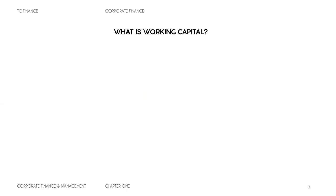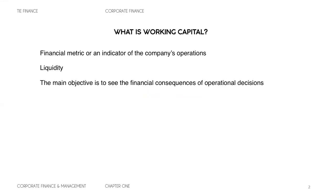Today we're going to talk about working capital management. Working capital management takes part in the operational finance of a company. It's a financial metric or an indicator of the company's operations, centered to increase the liquidity of the company. The main objective is to see the financial consequences of the operational decisions — a direct consequence of the managerial decisions taken by the owners.